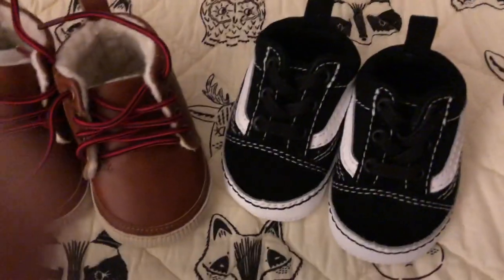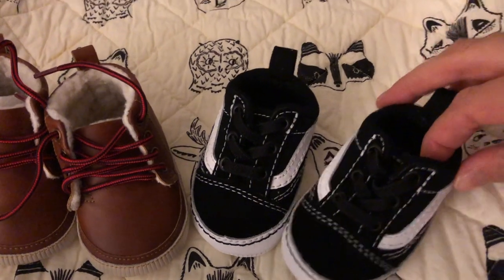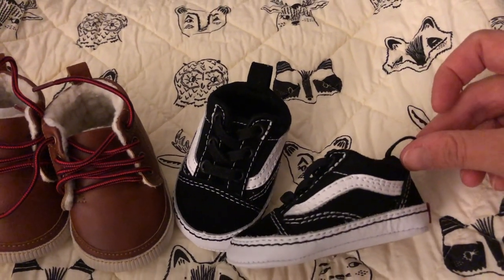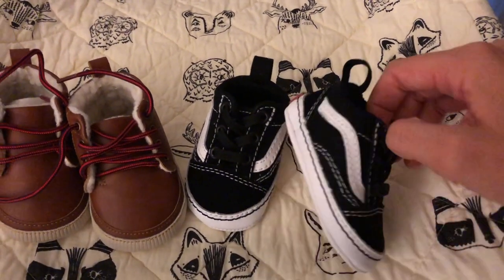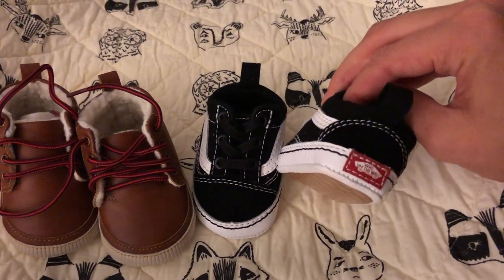My family came during Thanksgiving to Colorado to meet Wilder and kind of spoil him a little bit, and here are some of my favorite things that they got him. My husband and I love this brand of shoe — it's the only ones that we wear because they are so durable and reliable. Wilder got his own little pair of baby Vans, of course, and they are just the cutest. They have the little line here. These are a size zero so they don't really fit yet, but eventually they will.